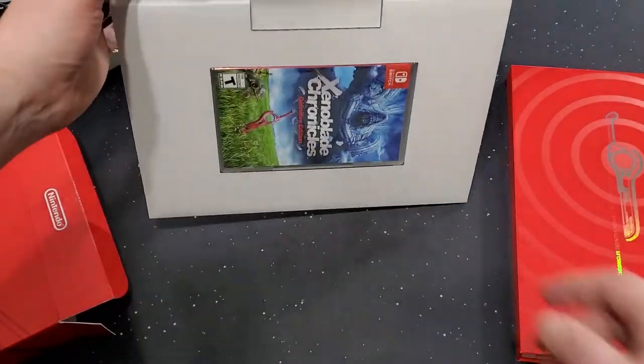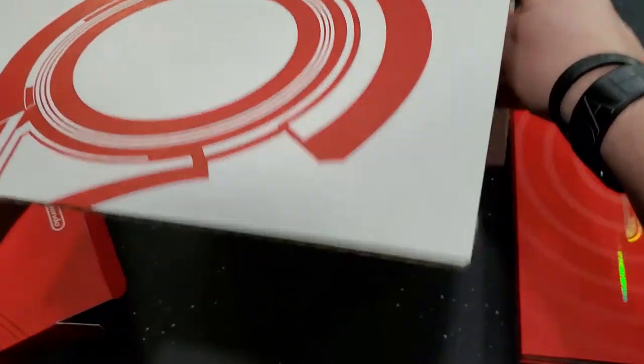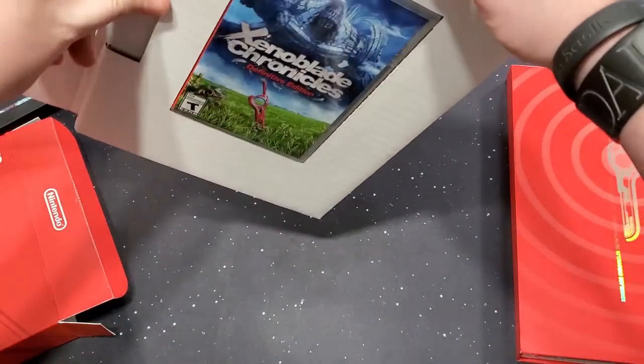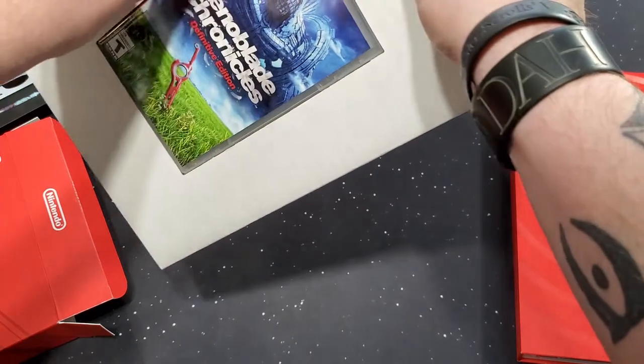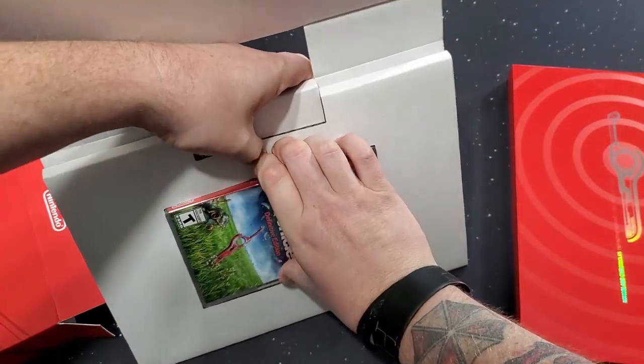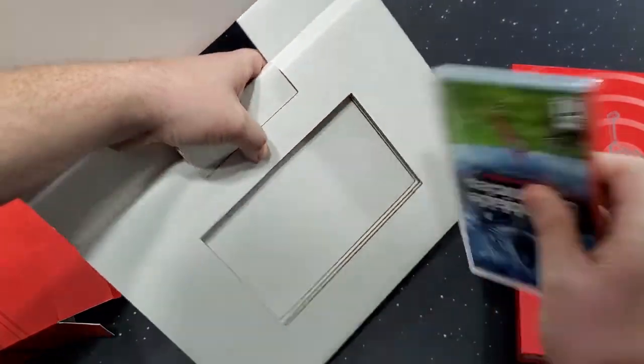And shipping. So, I paid for the additional day-one shipping because GameStop will not ship it to you on day one, even if you pre-order it. Okay, come on. Don't fight me. There we go.